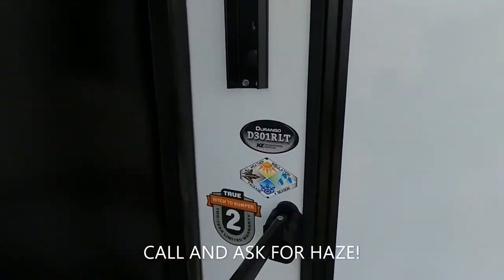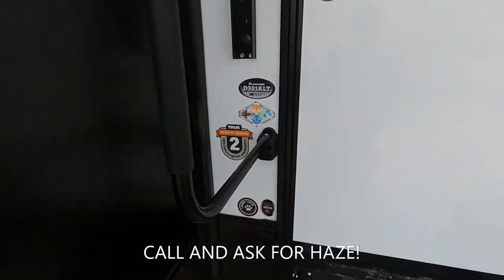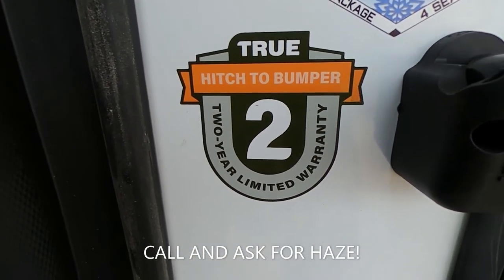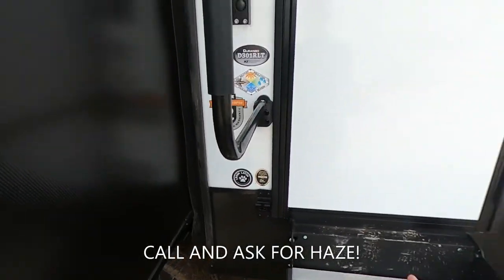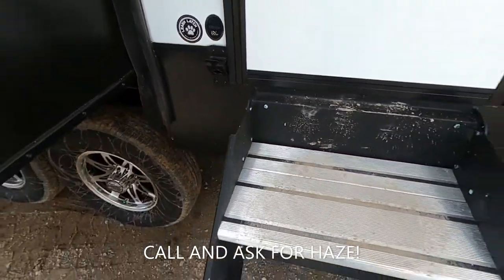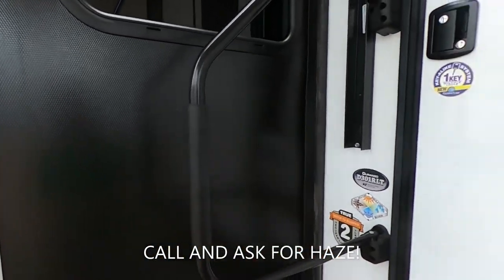Durango 301RLT — that is the name of the game today. We do have the all-weather package, so we have a forced heated and enclosed underbelly, so we can take this thing out in the wintertime. We have a true hitch-to-bumper two-year limited warranty. Just about everybody else is going to give you a one-year, but KZ is going to give you two, which is awesome. We have the nice lease latch, aluminum solid steps, and a handy-dandy handle right here.